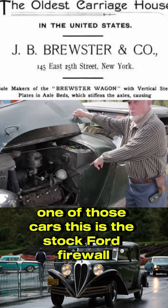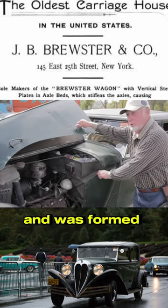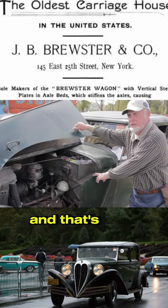This is the stock Ford firewall, but the aluminum Brewster bodywork came around and was formed over top of the Ford firewall — that's how they connected it.